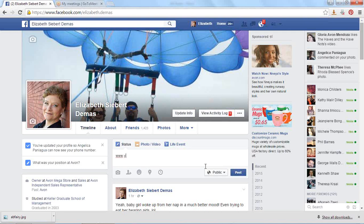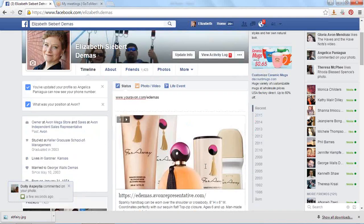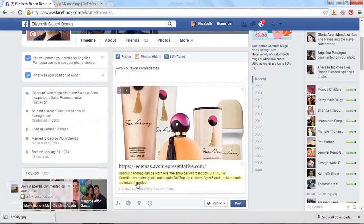In your profile, go ahead and type your EREP website address and hit enter. It's not going to post it yet, but it's going to post a preview.